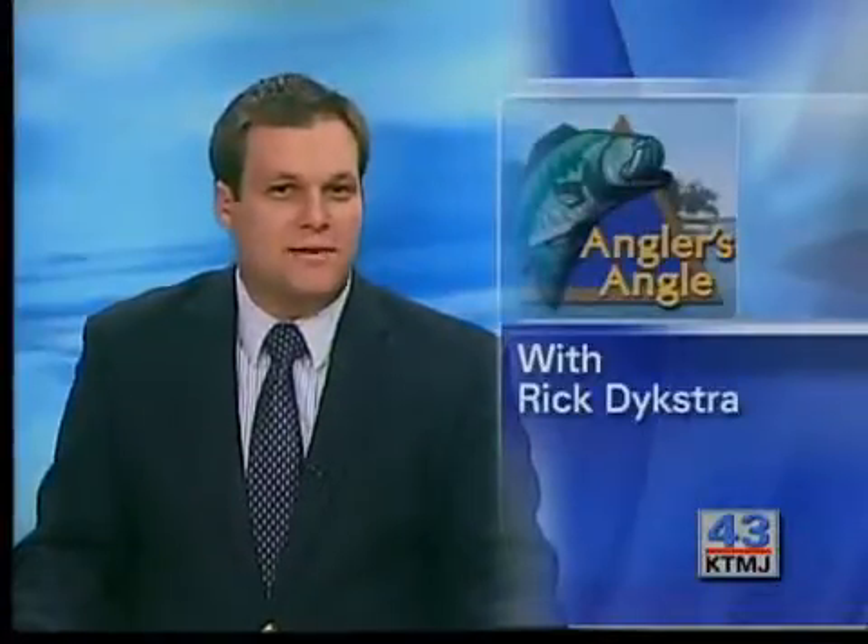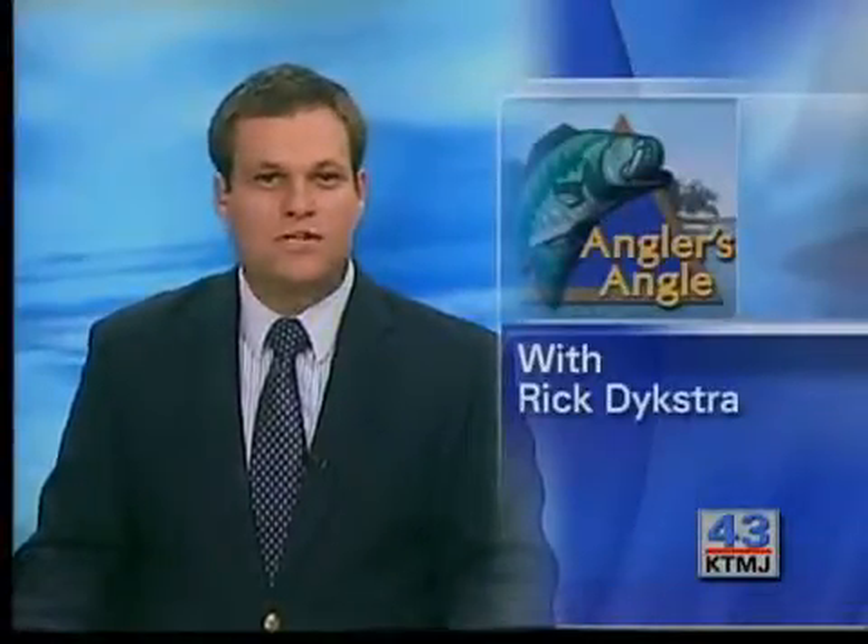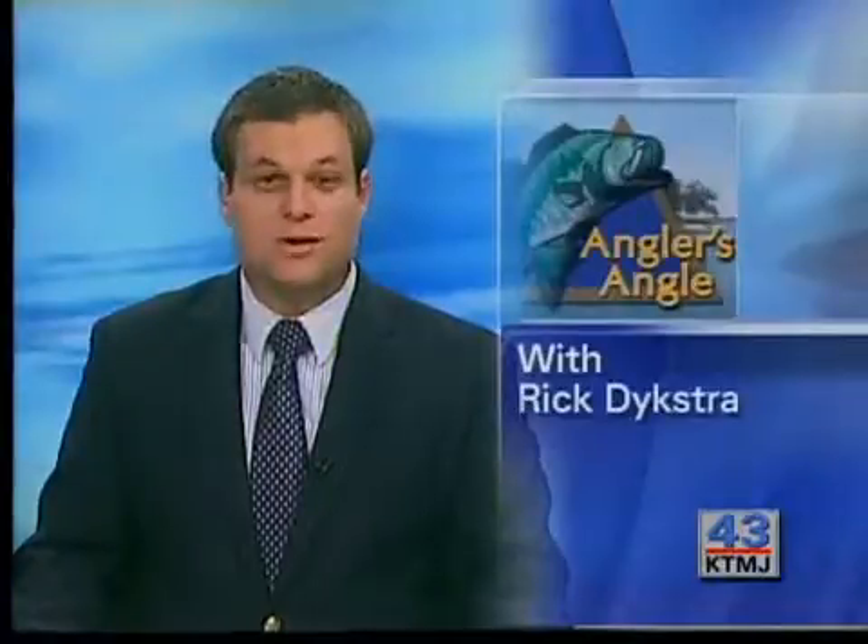In this week's Angler's Angle, Rick Dykstra gives us some tips on topwater fishing and the best size of lure to use.